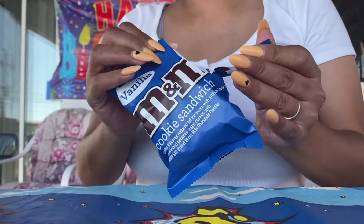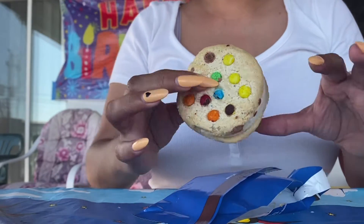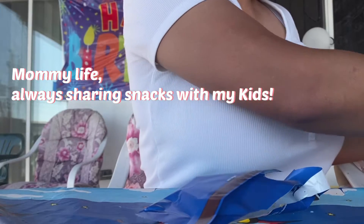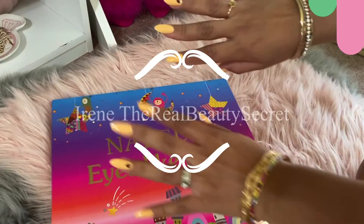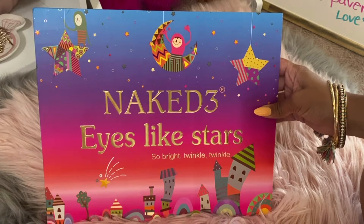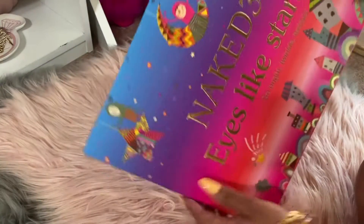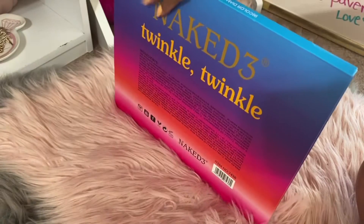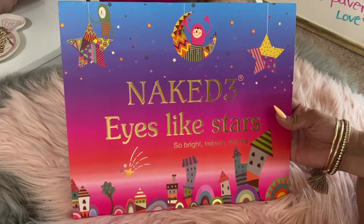Hi guys, it's Irene, the Real Beauty Secret. Today I wanted to share with you a Naked Three Eyes Like Stars palette. My friend gifted me this really huge palette and I just wanted to share it with you. I thought it was interesting — I've never seen it before. Let's open it up. It's so pretty. This is what the back looks like. I don't know who makes it, but it says 99 Color Diamond — it's a Lemon Crystal Eyeshadow Palette, and it reminds me of It's a Small World at Disneyland.